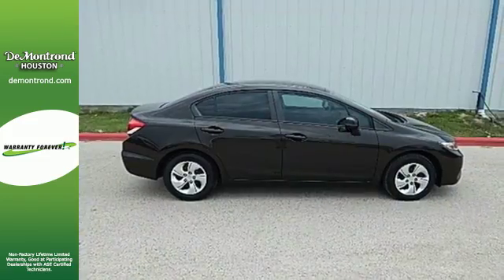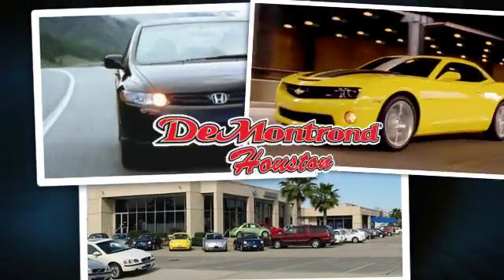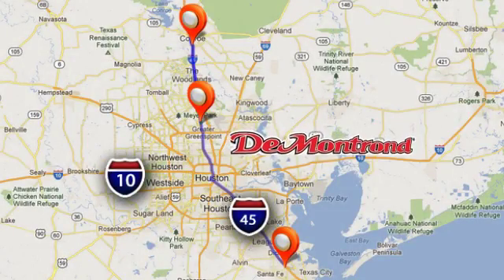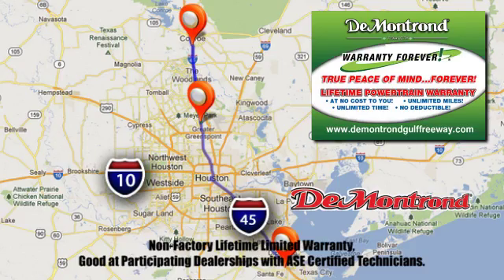Come see this capable 2013 Civic for yourself. At Demontron, you are our top priority. Located all around Houston, Demontron is the home of Warranty Forever. Call, click, or come by today.